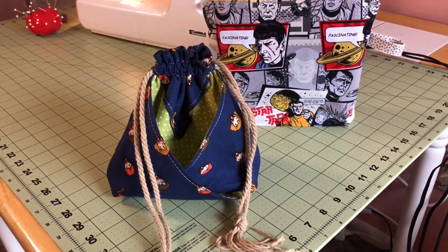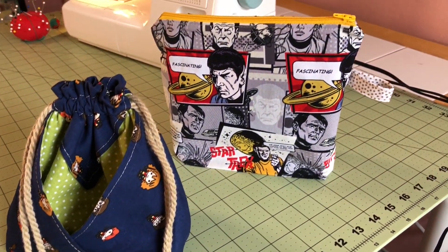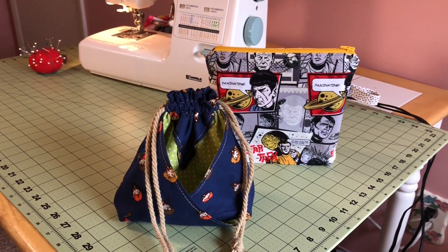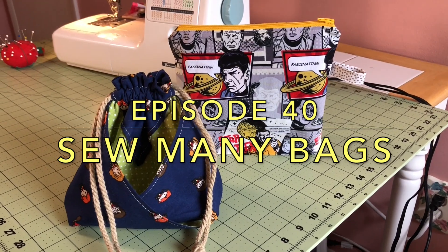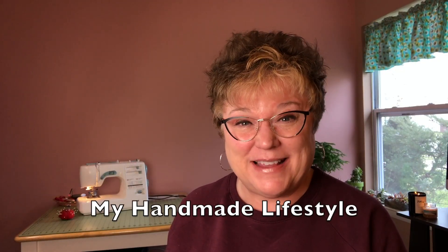Stick around for today's video, and I'm going to show you these really cute bags that I've been making. Hello, and welcome back to my channel. I'm Patti, and this is my handmade lifestyle.